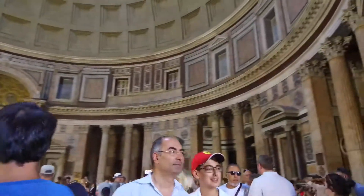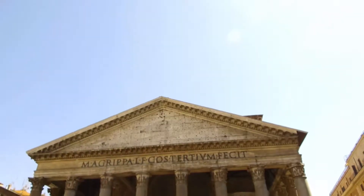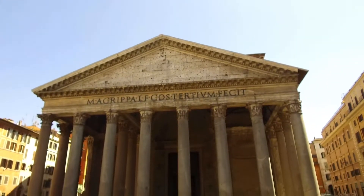We're in the Pantheon here in Rome. This building was built as a Roman temple and was dedicated by the Emperor Hadrian in about AD 126. It's one of the best preserved ancient Roman buildings in the world because it's been in almost continuous use for about 2,000 years.